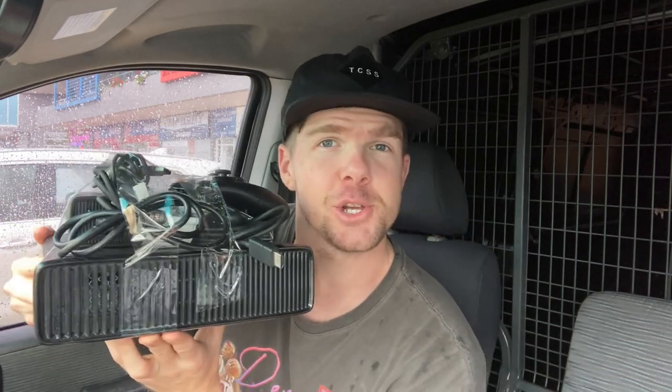The Instagram viewer poll result on the Xbox 360 — you guys unanimously said to go ahead and cop it for $40, with 72% saying to take it. I actually bought it based on that vote — I wasn't going to buy it and then I saw the votes and went ahead. Some good games in there too — about $60 worth of games for $15, with the Halo Limited Edition probably the best of the bunch.